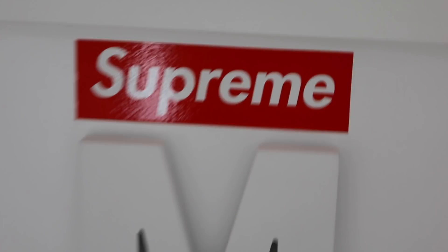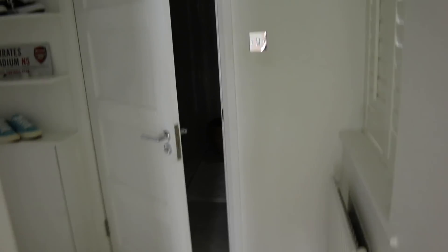Starting off, you come up to my door right here. Got a Supreme sticker there because that's when I thought I was really edgy. M on it just because, you know, my name's Max if you haven't got that bit. And yeah, we sort of go into the room and I'll start off in the bathroom just because I feel like you lot want to see the bathroom first because I don't want to ruin the special bit if you know what I mean.